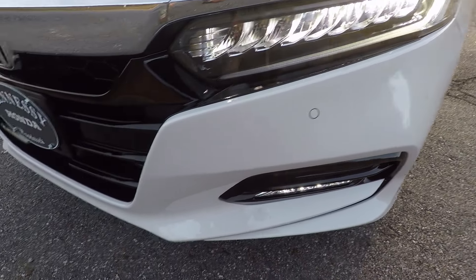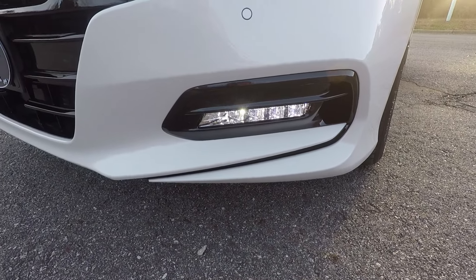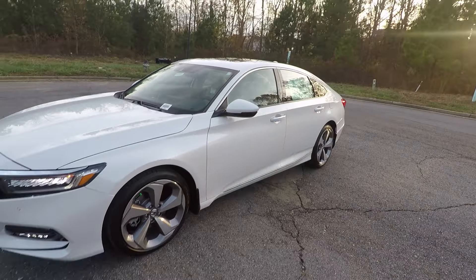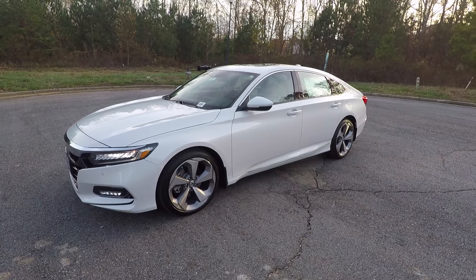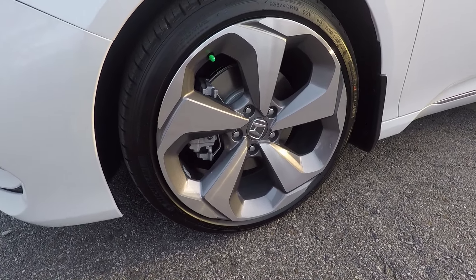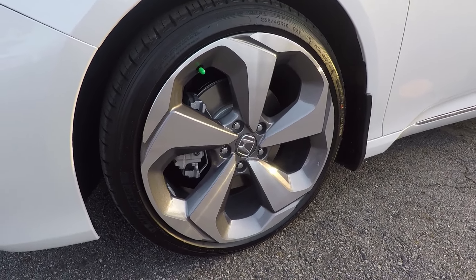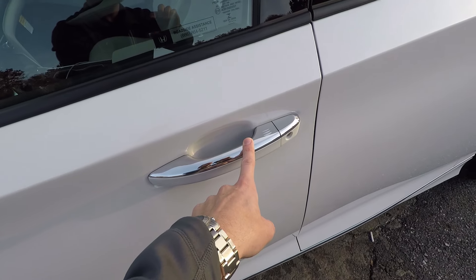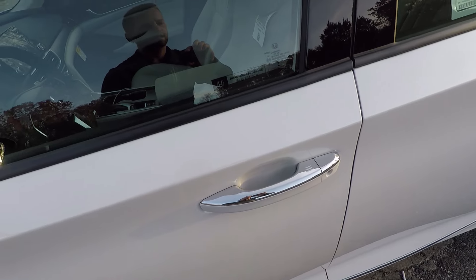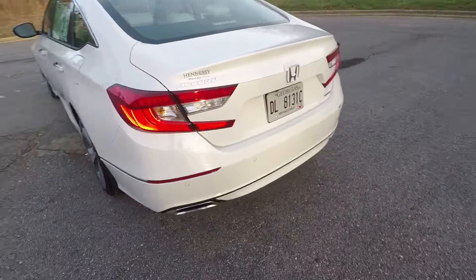The body lines are really good-looking — the car looks fast just sitting still. It's a big difference from the 2017 and previous models. Down here we have 19-inch wheels with Michelin tires; these wheels come on the Sport and Touring models. Coming around, the chrome features on the handles feel solid when you pull on them — the whole car feels solid.